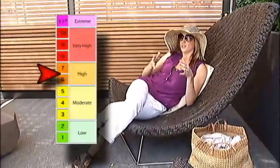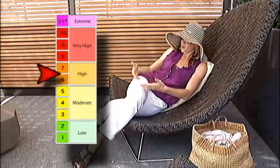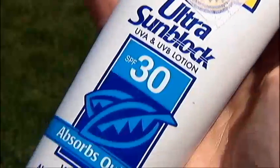When the UV index is between six and seven, you have a high risk of sun exposure. Not only do you want to wear protective clothing, a hat, and glasses — you want to be underneath shade especially during peak times between 10 o'clock in the morning and 4 p.m. in the afternoon. But if you do have to be in the sun, make sure you use an SPF of 30 or more and apply it every two hours.